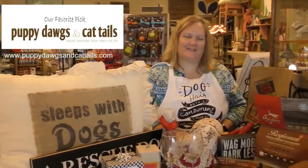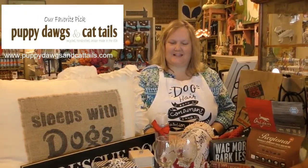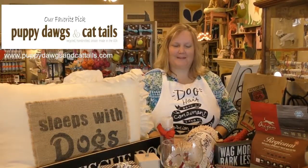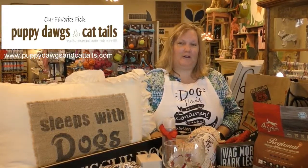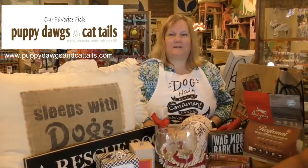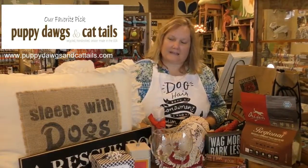I'm so honored and blessed to be able to do this for you guys. This has been a dream of mine for 20 years to have my store. I feature a lot of local artists as well as my own product in the store, holistic dog foods, and other various things. So this is kind of a variety of things that we're going to put in the basket.